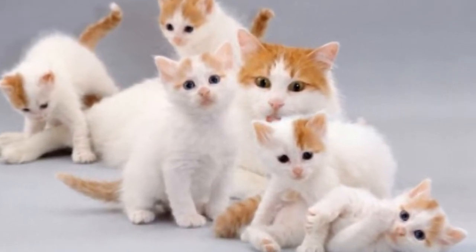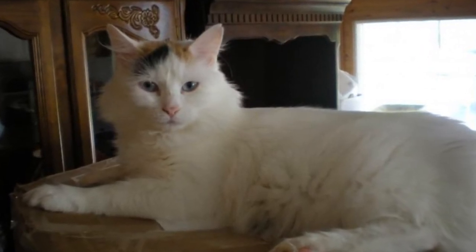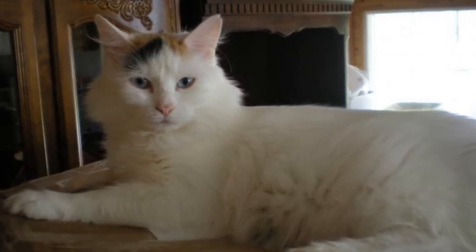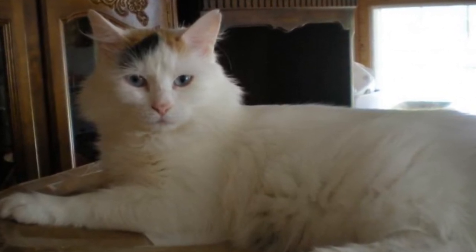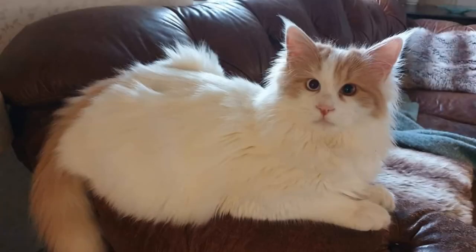Their coat is water-resistant due to its silky texture, so frequent baths are not a necessity. It's also a good idea to keep the Turkish Van indoors — that way, they will be safe from dog attacks, illnesses other cats might transmit, and other dangers outdoor cats face. Owners who let them go outside risk having them stolen by people who would very much love to have such a rare and beautiful cat without paying for it.